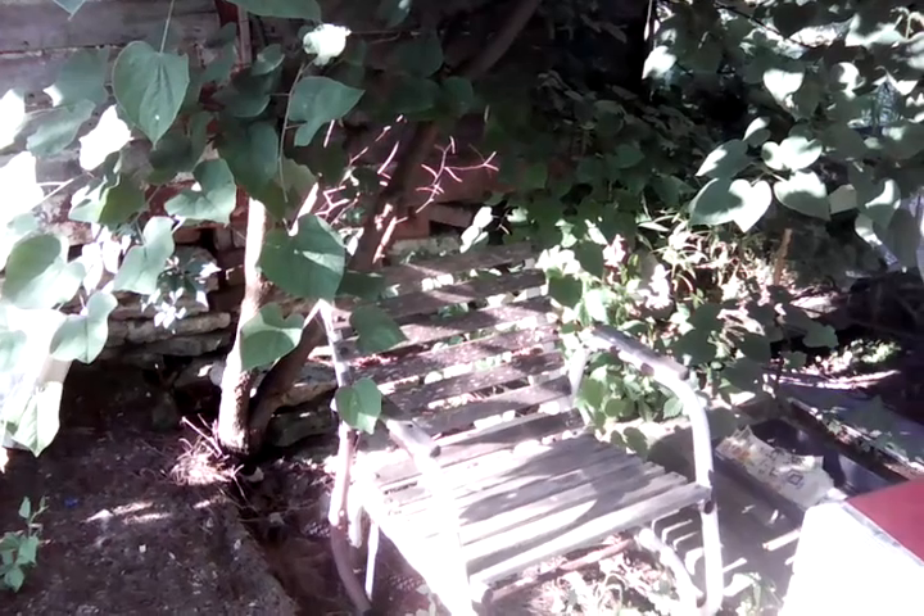Good morning, everyone. It's Penelope. I am behind the camera today, and I'm going to take you on a little tour of my place. Here we go.